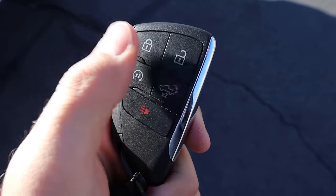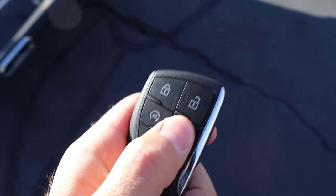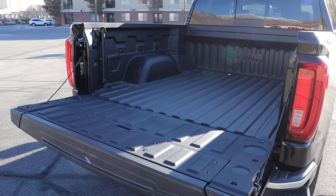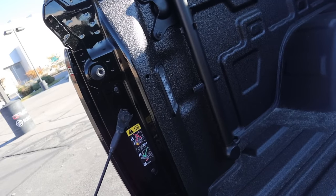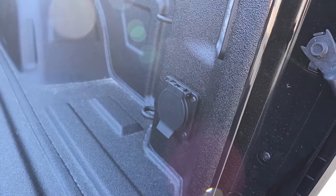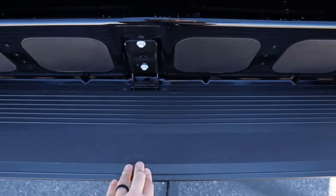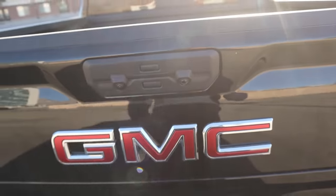Here's our key fob. We have our unlock function, lock function, remote start, and then the drop-down for the tailgate, as well as the GMC logo on the back. Press that a couple of times and it'll pop right down. The payload capacity is 1,665 pounds with this truck. Inside the bed there are LED lights, a little grab handle, the GMC logo, and the bed's already protected, which is nice. There's also an outlet. We've got the multi-pro tailgate, which pops down and turns into a step — and lifting it back up is pretty easy with one sweeping motion.